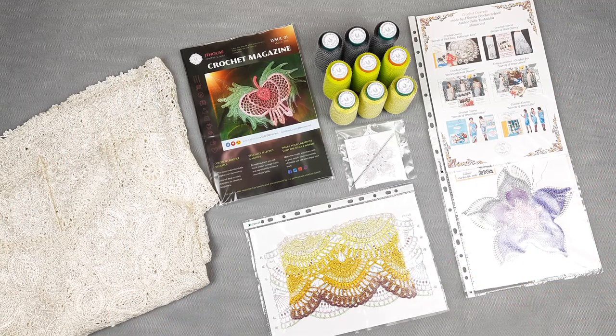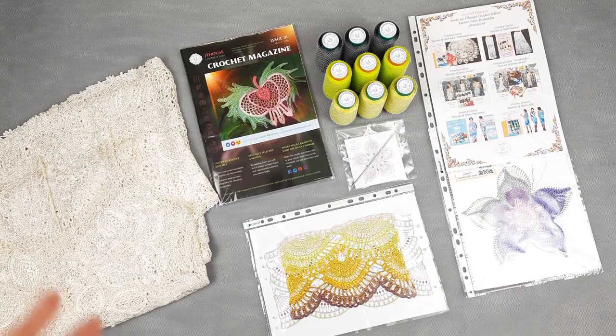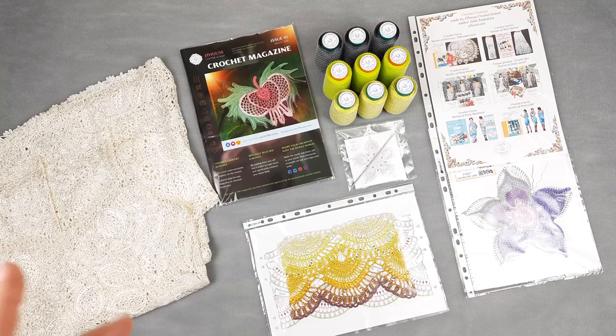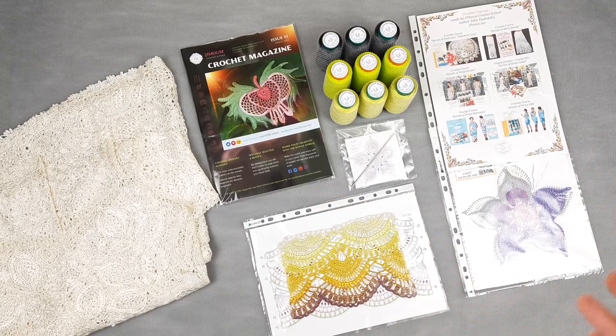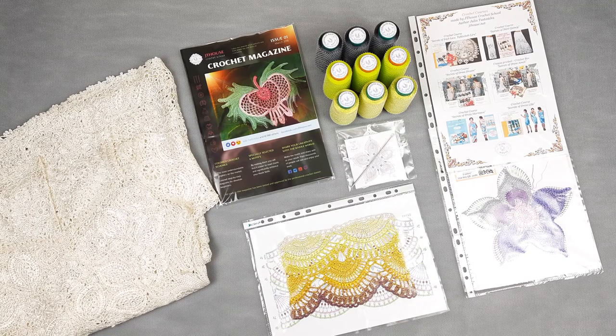So now let's pack everything together. I want to send this package tomorrow to my new student from the United States. We will pack threads, all these samples, magazine, crochet hook, and the package will be ready. If you want to order crochet magazines, we have two already. You can visit our main website jthouse.net/store — the link you will find below this video.